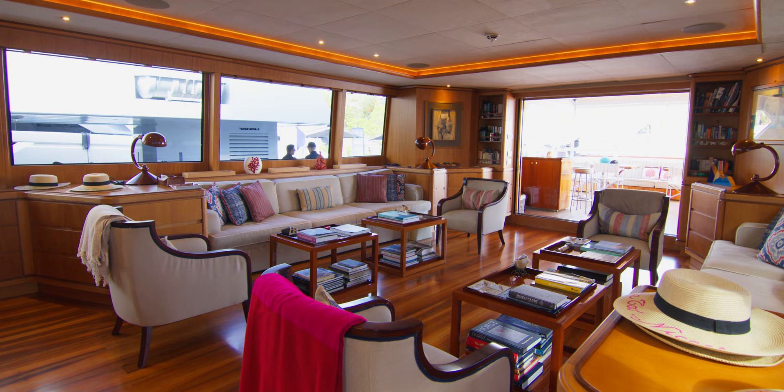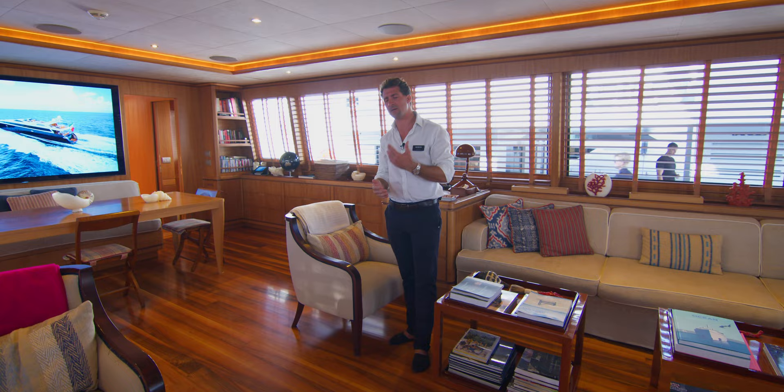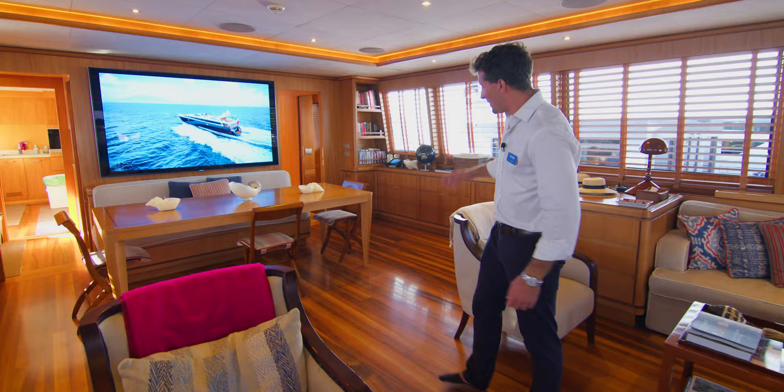What's also interesting for a yacht of this size and length is the space, the height, the volume on board. I'm 175 centimetres tall and I can't touch the ceiling. We're well over two meters here, which just means that the comfort, the feeling of space and volume, is incomparable to anything else of this length.